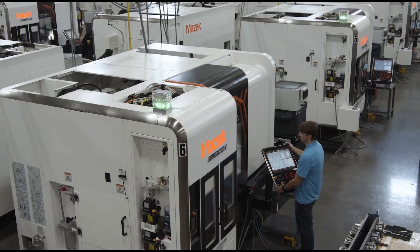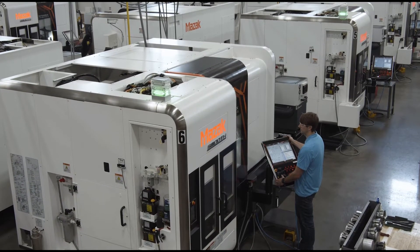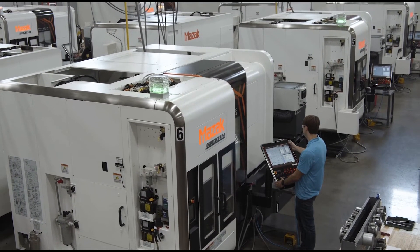Here at ProtoLabs, we are a high mix, low volume shop, so we have a wide variety of materials. We also want to have a wide variety of offerings for machine capabilities, and the machines that we have here fit in that strategy well. That has enabled us to provide more features and more complete parts to our customers.